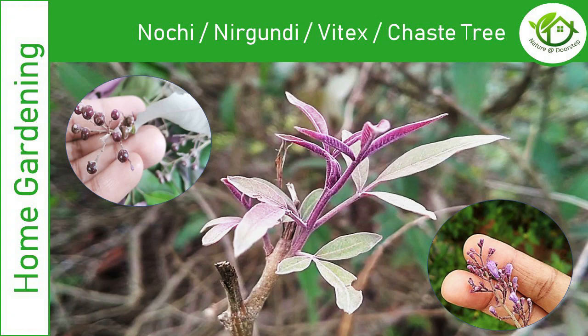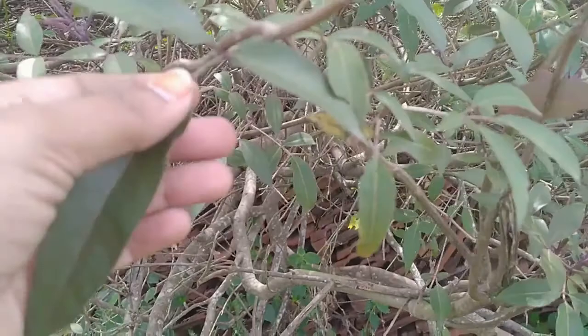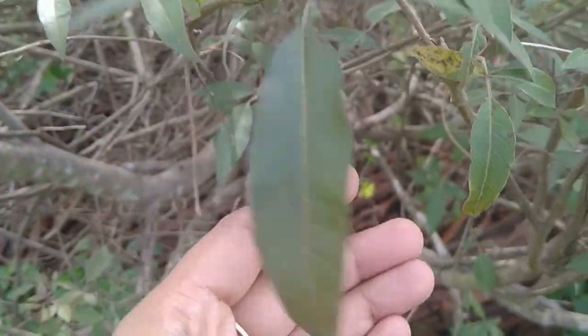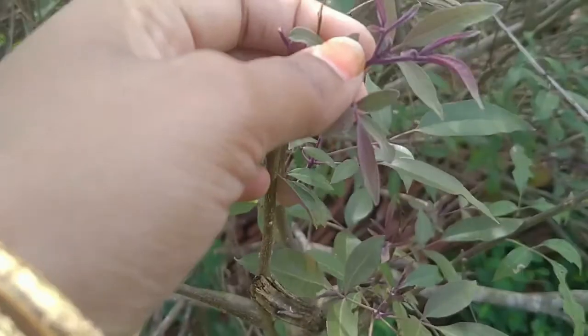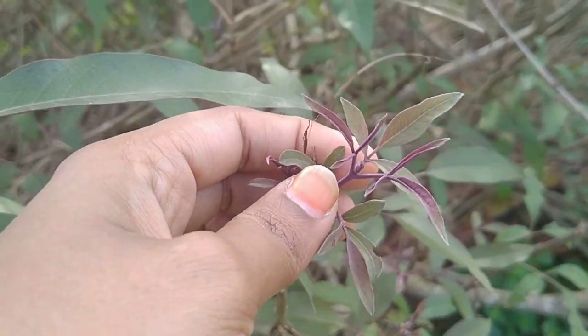Welcome to Nature at Doorstep. Today's video is very special — we have found the tree that's called the remedy for all diseases. I am going to show you about this nuchi, or chase tree. This chase tree has got numerous benefits and excellent medicinal properties, and that's why in Ayurveda and in Siddha they call this tree as Sarvaroga Nivarani.